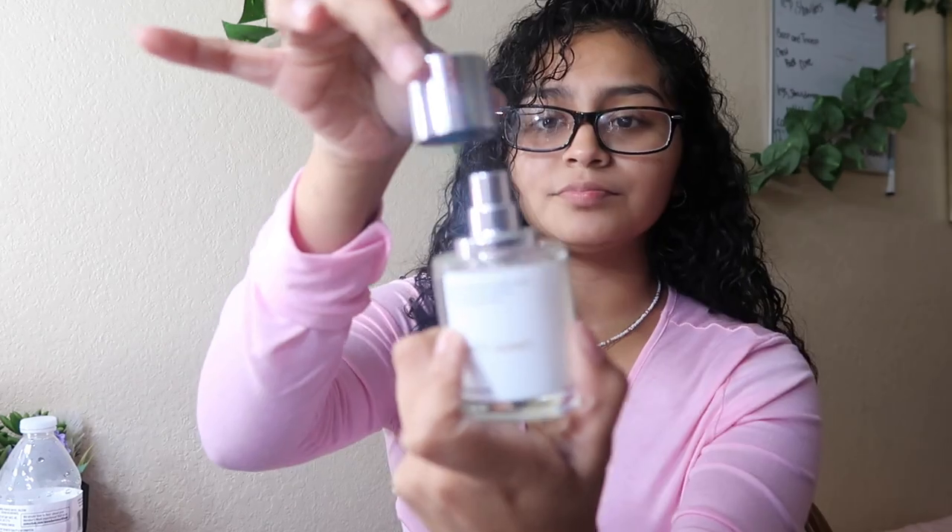Oh, it smells so freaking amazing! It smells so sweet, very soft — definitely giving floral. Like if you walk into a garden and smell flowers and sweetness. This is definitely a daytime smell and it's so strong. I love this — wow, this smells good.